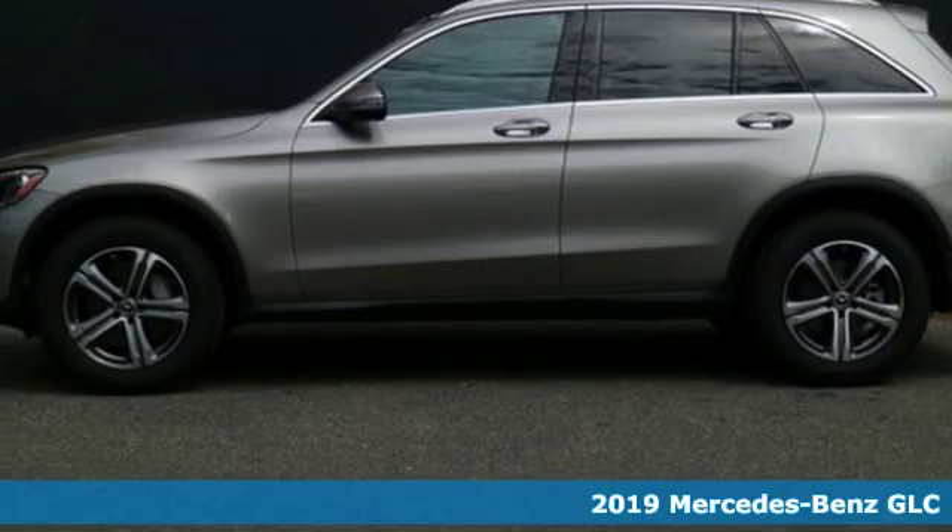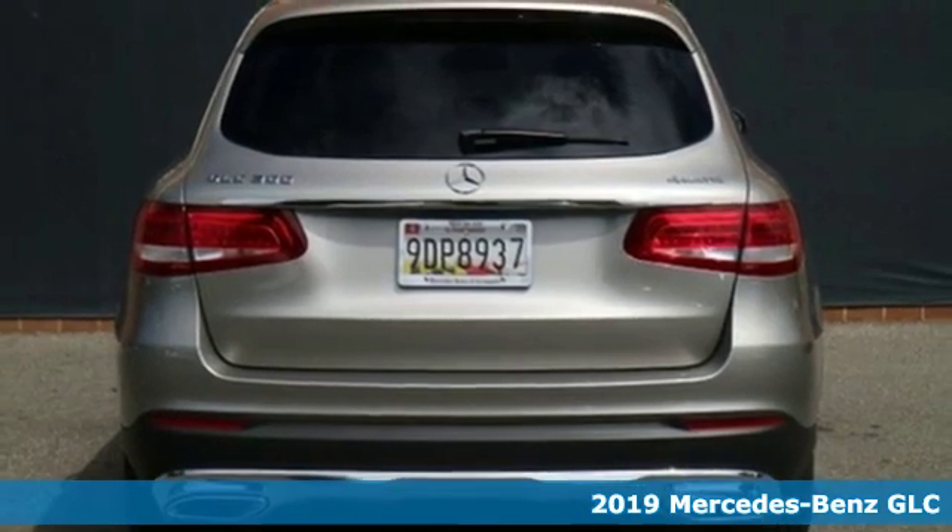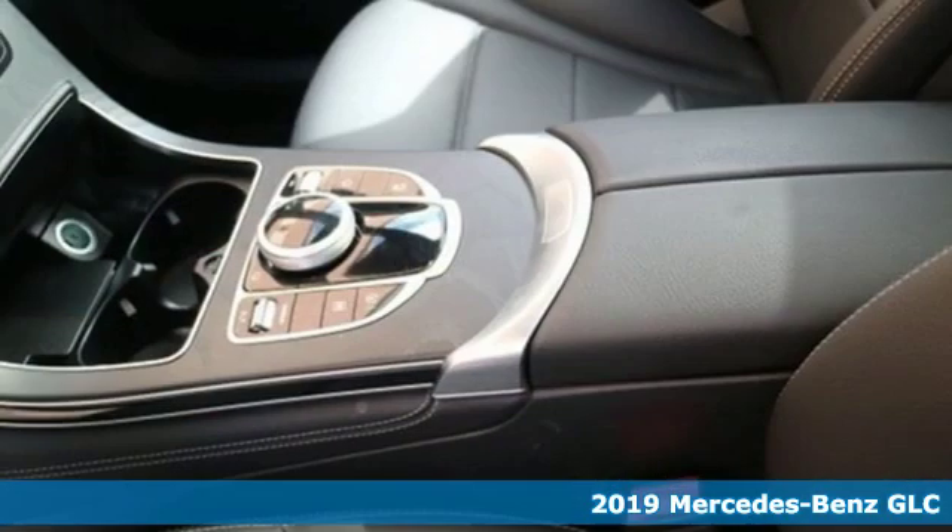It's a 2019 Mercedes-Benz GLC. The shape ignites your passion for driving, and the engine delivers on that promise.